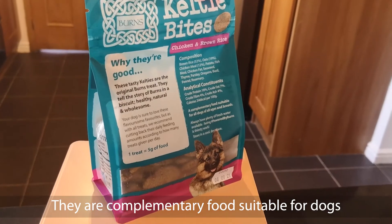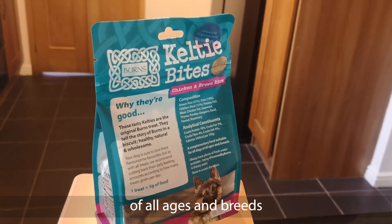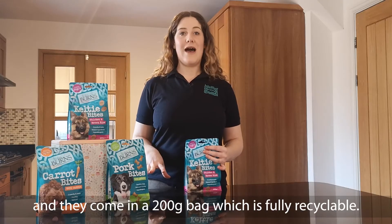One Celtie Bites is worth around 5 grams of Burns dry food. They're a complementary food suitable for dogs of all ages and breeds, and they come in a 200 gram bag, which is fully recyclable.